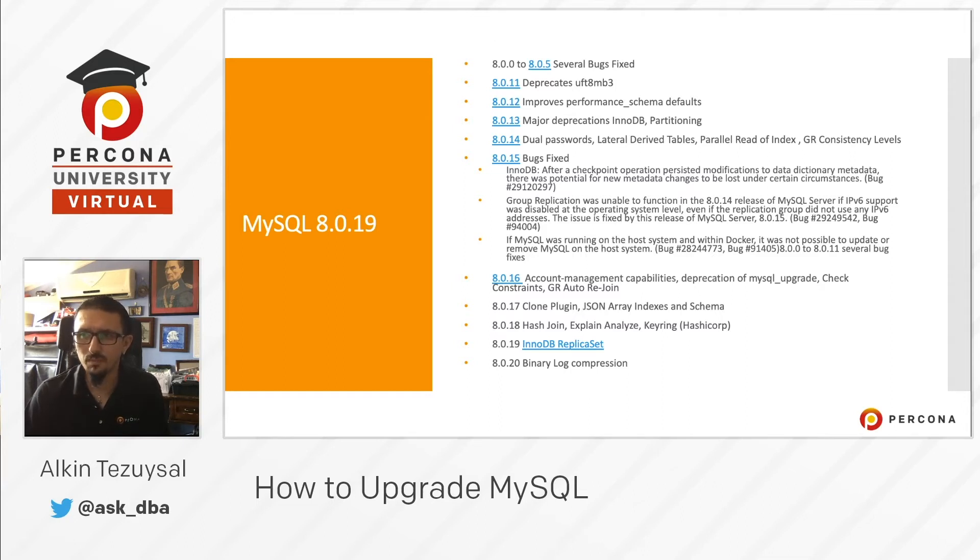New features include account management capabilities and group replication auto rejoin. MySQL 8.0.16 deprecated the mysql_upgrade tool, meaning it is no longer needed — upgrading to 8.0.16 and up will automatically upgrade to the new version if run against an earlier version of MySQL. 8.0.17 introduced the clone plugin, 8.0.18 introduced hash joins, and 8.0.19 introduced the NDB replica set.